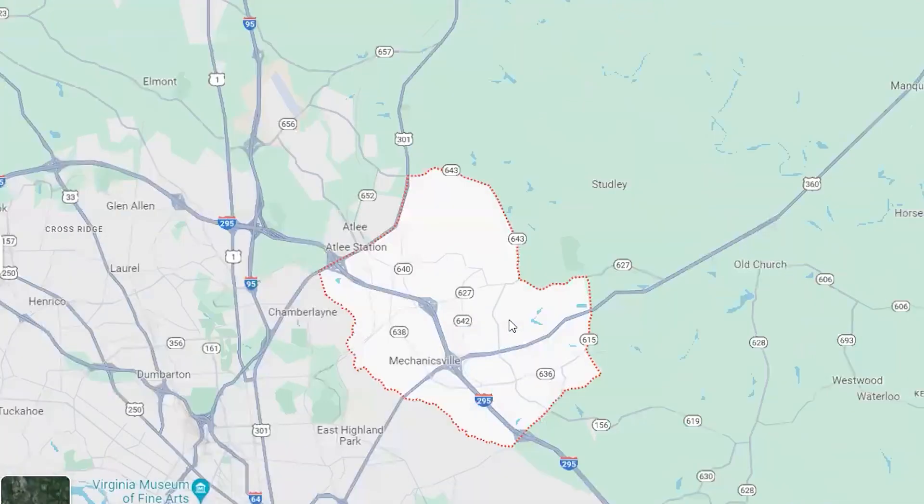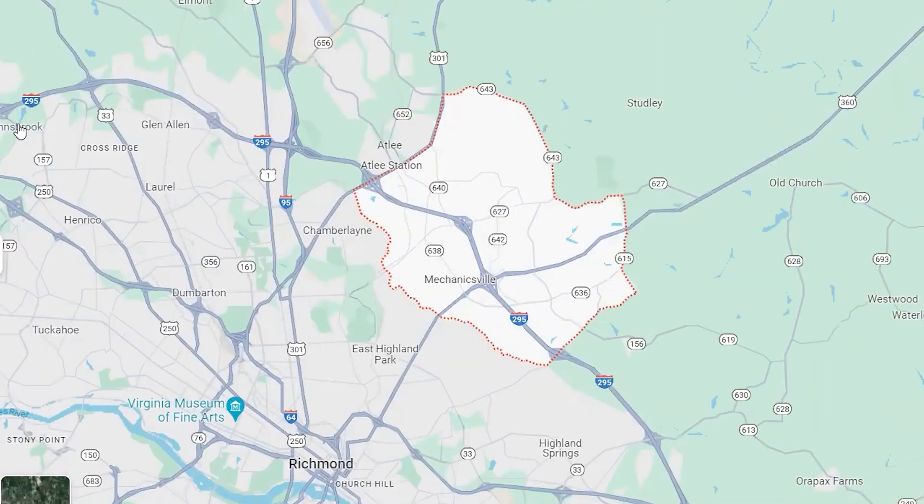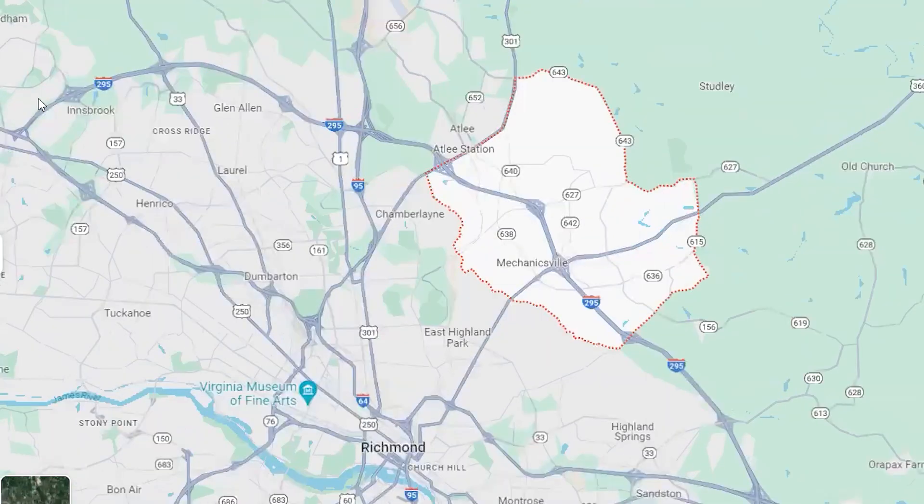You're going to get more chain restaurants out here in Mechanicsville. If you want more options, head over to Short Pump, and for local Richmond dining options, downtown is your best bet. You'll have to hop in the car, but it's so convenient to get to these things from Mechanicsville.